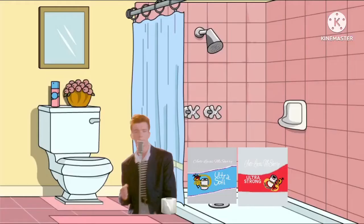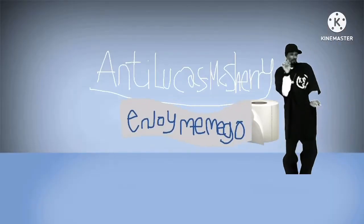Guaranteed to fit. For us, long-lasting Super Mega Roll is an everlasting favorite. We all go. Why not enjoy the go with Charmin?